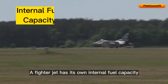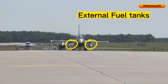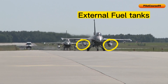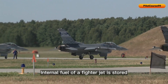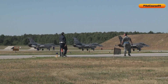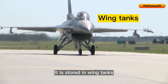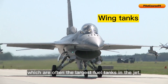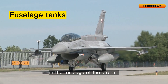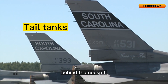A fighter jet has its own internal fuel capacity and can also carry external fuel tanks for additional fuel. Internal fuel of a fighter jet is stored in several different tanks located within the aircraft structure. It is stored in wing tanks, which are often the largest fuel tanks in the jet. Fighter jets also have internal fuel tanks located in the fuselage, and some have tanks in the tail section behind the cockpit.